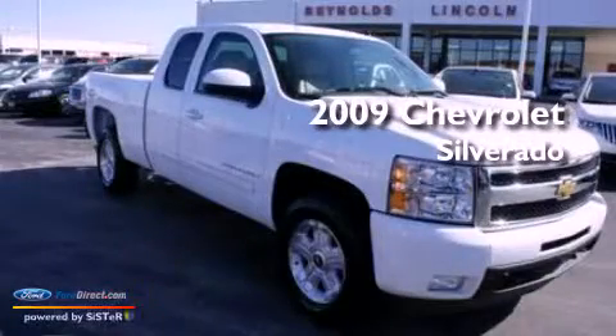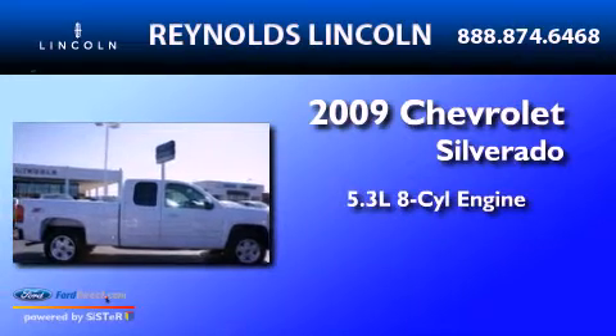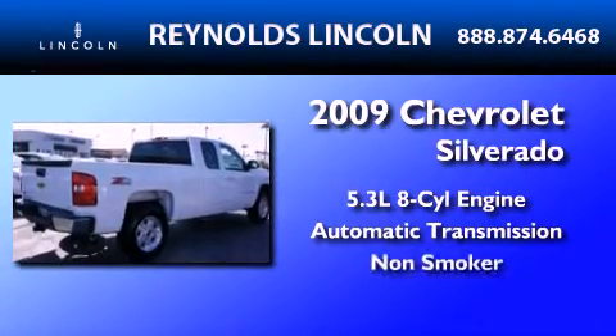This is a 2009 Chevrolet Silverado. It features a 5.3 liter, 8-cylinder engine, an automatic transmission, and a clean non-smoker interior.